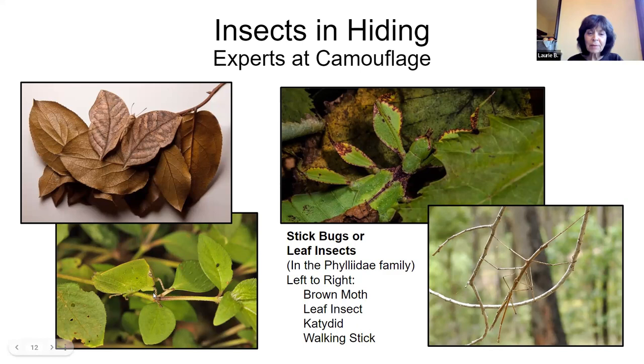On the bottom left we have katydids — we do get these, and sometimes you might mistake one for a leaf. On the bottom right is a childhood favorite: walking sticks. They are so strange looking, but wonderful.